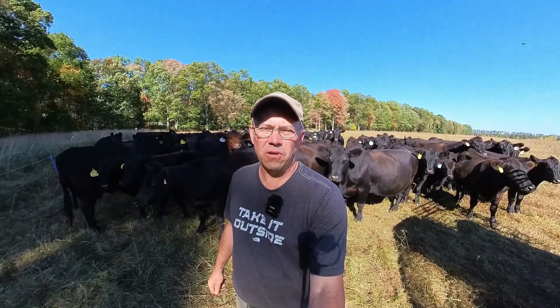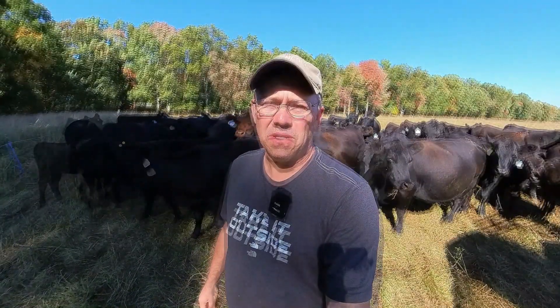Hey guys, Russ here from Wilson Land and Cattle Company. Today I wanted to talk about non-selective grazing and biodiversity.